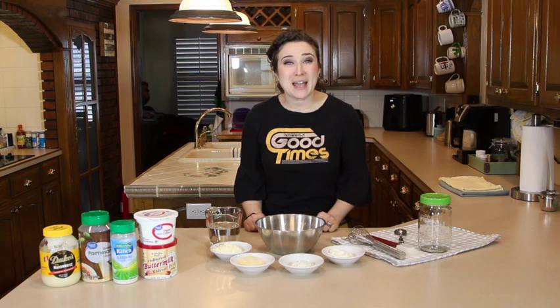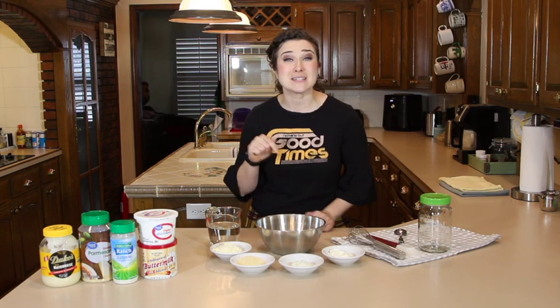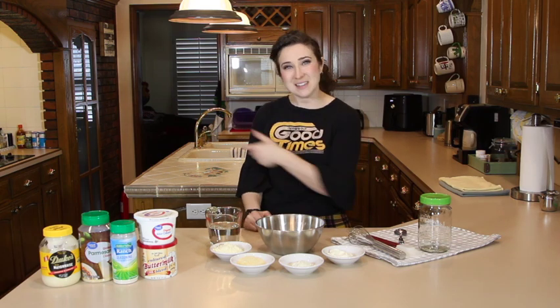We aren't even dropping by Mazio's anymore. If you like copycat videos and you'd like to see the next one we've got in store for you, go ahead and click that subscribe button and turn the notifications on so you can see when we drop the next one. Let's make some ranch.